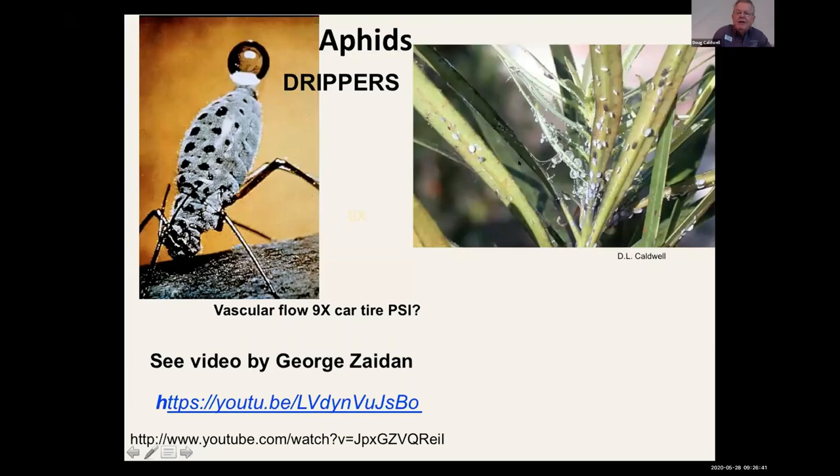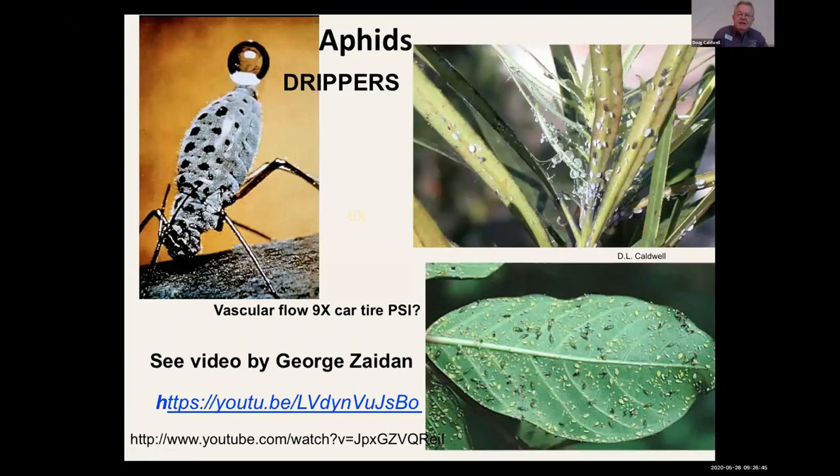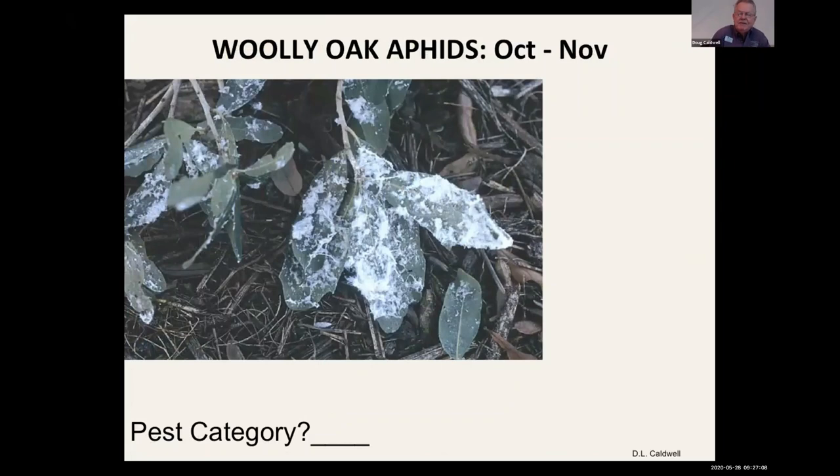Crape myrtle aphids are more of a problem farther north — I see them more in North Florida and Georgia. Another type is woolly aphids, usually seen in October and November, which alarm people. Aphids in general I'd say are maybe a category two. The way plants grow in South Florida — essentially 24/7 and 11 months out of the year — it's hard to slow them down. Woolly aphids are category one, an aesthetic annoyance. People call in saying it looks like 'dryer lint all over the lower canopy' — it's nothing to worry about, just a free Halloween decoration.